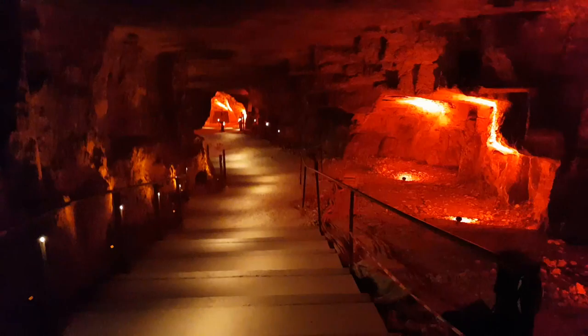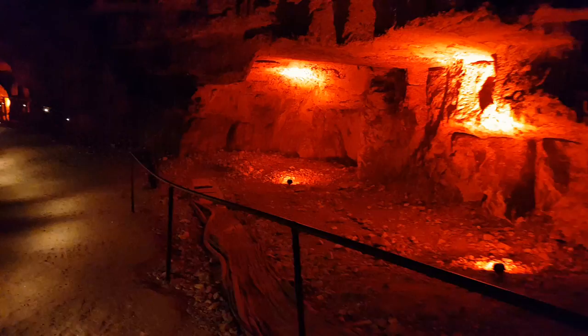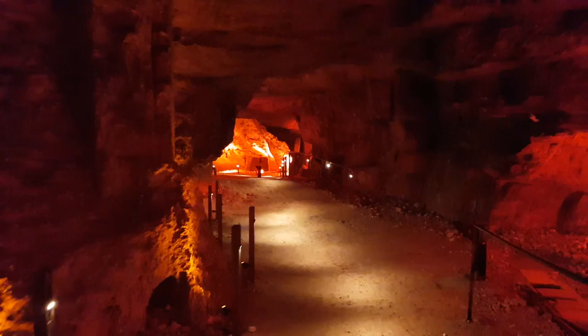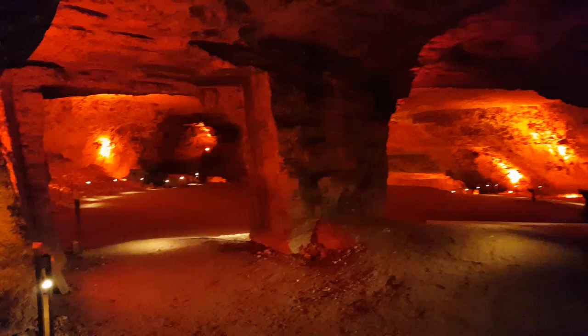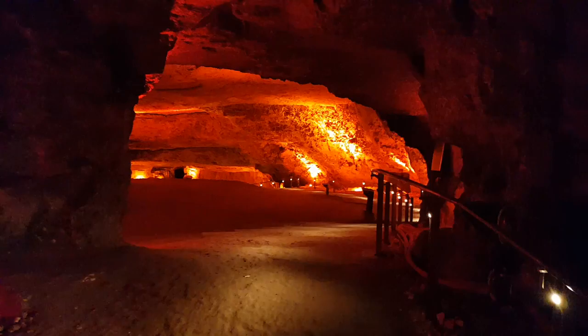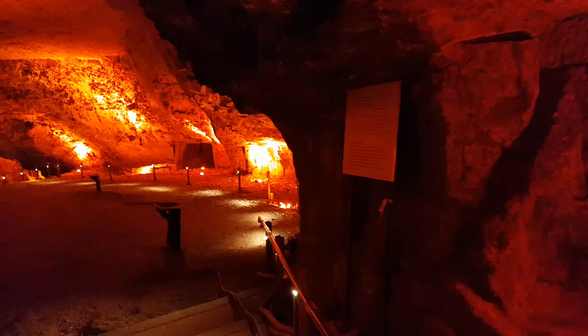We believe they stopped using it at the time of Suleiman the Magnificent, to build the walls of Jerusalem. It's a beautiful place to visit, excellent for videos and pictures. The Bible, in the Book of Kings, tells us that the last king of Israel, Zedekiah, ran away to Jericho and was found there by his enemies — using tunnels and caves. We're not sure if this is that cave, but it might be — and that's why it's called Zedekiah's Cave.